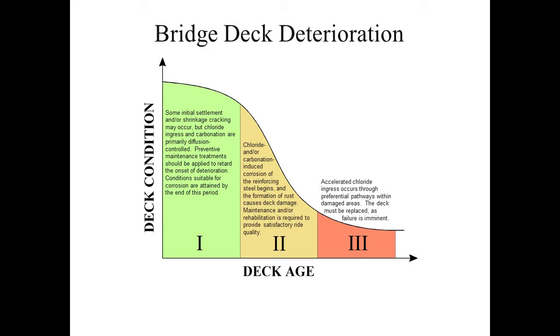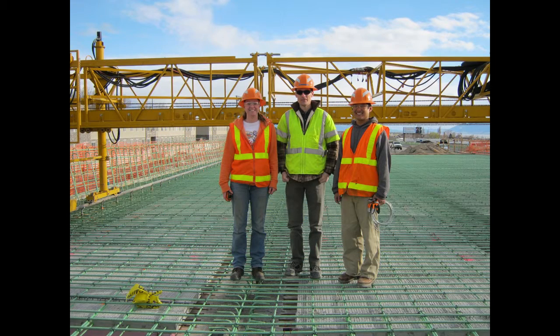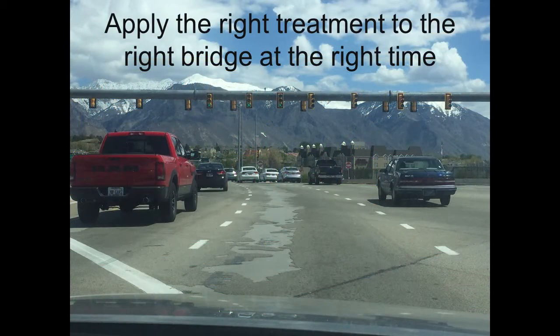For the third category, we need to replace the bridge deck. In Utah we still continue to use a lot of green bar — the epoxy coated bar. We hope contractors are being careful with it, not damaging it during installation, and that there are no plier strikes, rib scrapes, or unrepaired field cuts, because those all cause concentrated corrosion. We've found some improved performance with epoxy coated bar. This is also a great opportunity to embed sensors in the new concrete bridge decks to allow monitoring of internal moisture, electrical conductivity, or temperature, giving an idea about performance and chloride ingress. The entire purpose of this preservation strategy is to apply the right treatment to the right bridge at the right time.